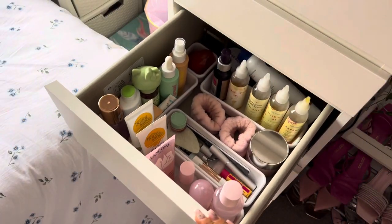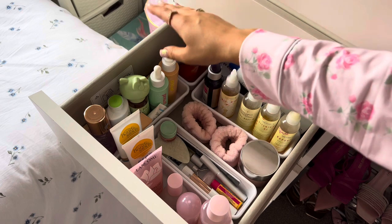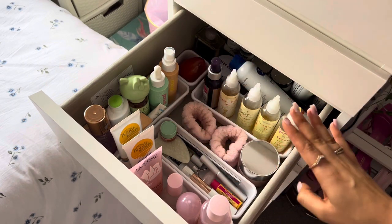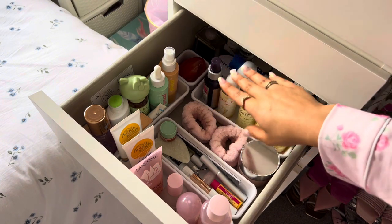Moving on to the bigger drawers — this next one is all of my skincare. All of my beautiful pink skincare is lined up at the front: body oils, moisturisers, lash serums, everything. All my hair serums are beautifully lined up as well. Then there are more creams and ointments and god knows what at the back.